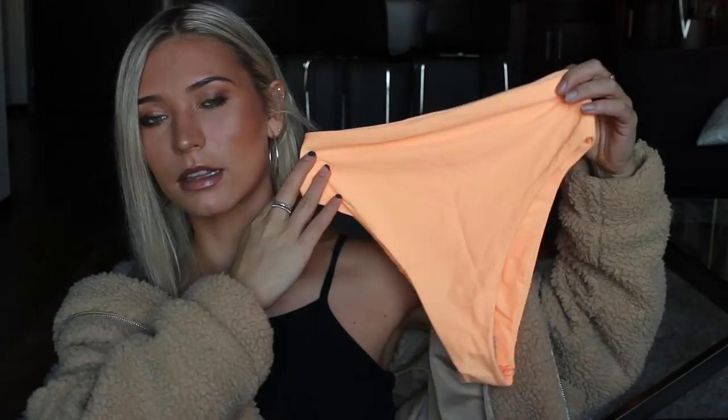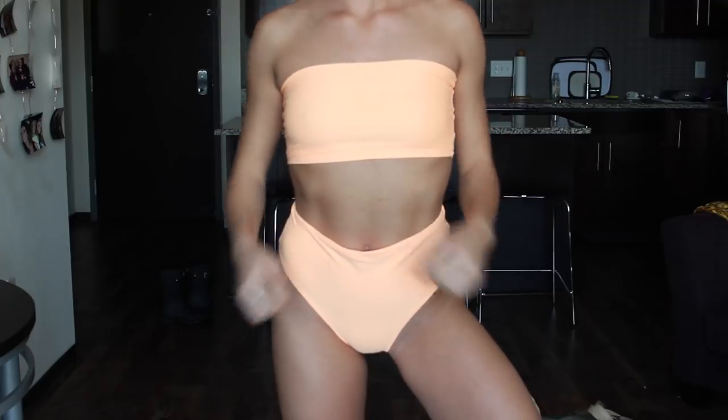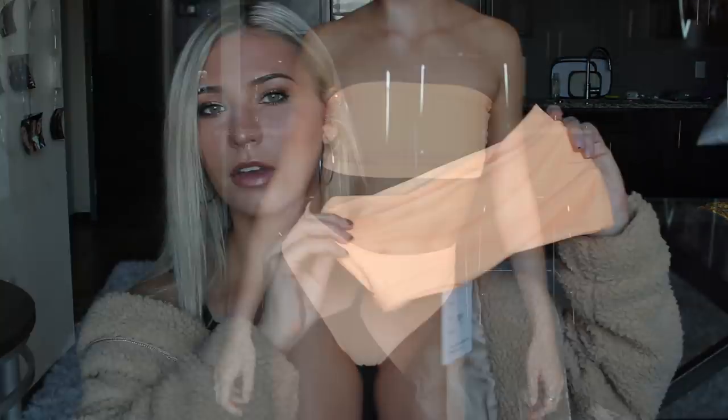Let's get all the swimsuits out of the way now. First up from Princess Polly, I got this neon orange set — the lighting might go a little weird. The bottoms are high-waisted and the top is just a tube top. I don't think they have this color anymore on the site, but they have tons of other colors. If you like the style of this, definitely check them out. I will say they are a bit thin — I did get a size small.